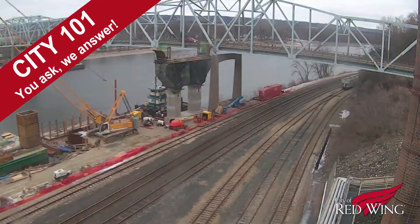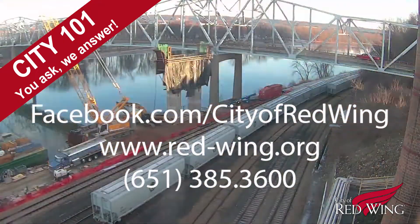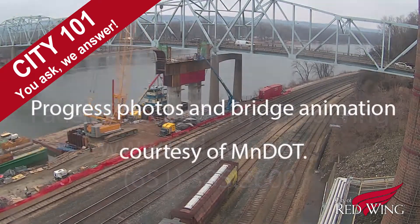That's the scoop on what's happening with the Red Wing Bridge Project. Got a question you'd like answered by those in the know? Contact the City through Facebook, our website, or call it in. It just might be the story behind the next episode of City 101.